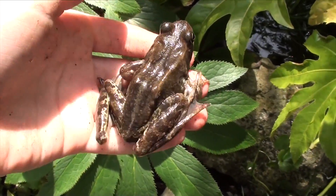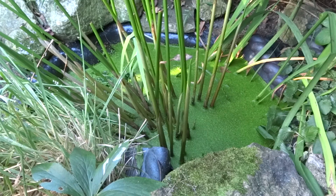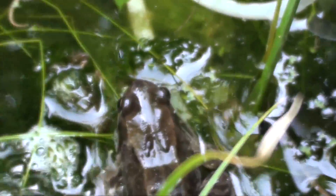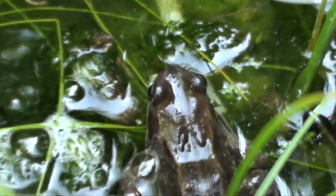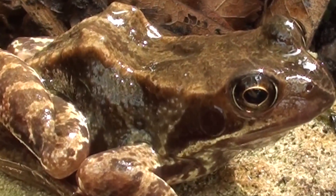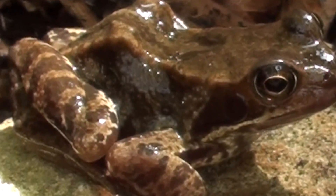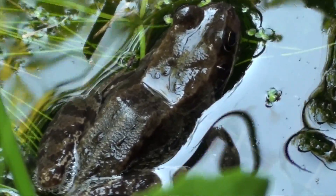As their name suggests, the common frog is the most common and widespread amphibian in Britain. They're usually found around ponds, lakes, or other small areas of water. Common frogs' colouring varies from grey, olive green and yellow to brown. They have irregular dark blotches, a dark stripe around their eyes and eardrum, and dark bars on their legs. They're able to lighten or darken their skin to match their surroundings.